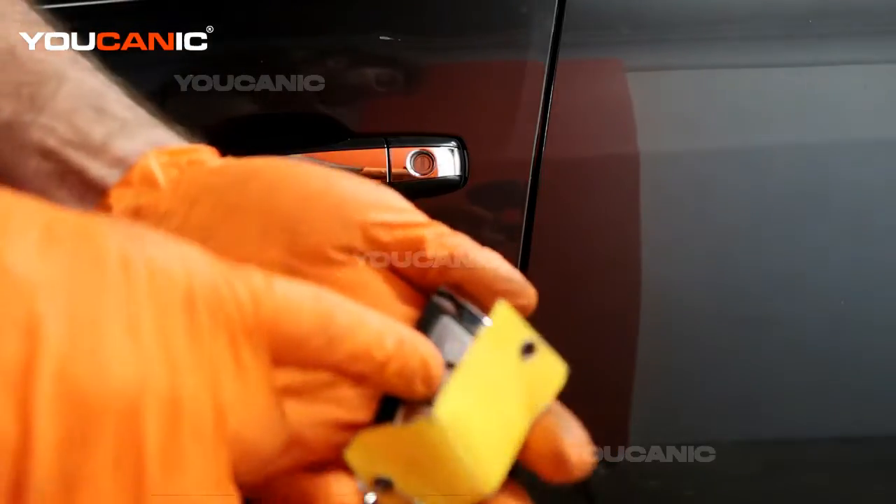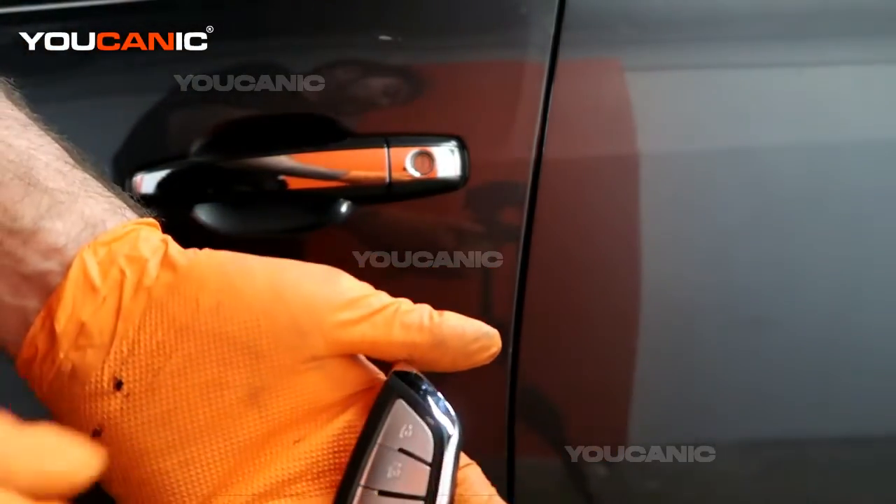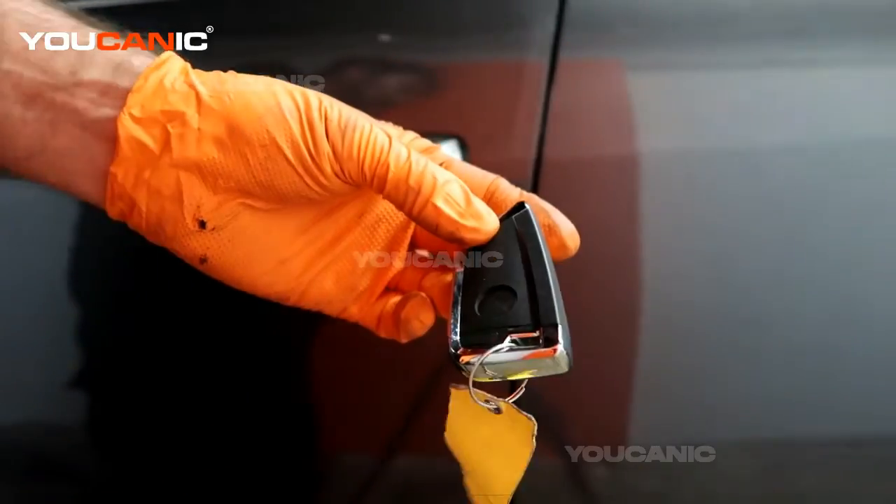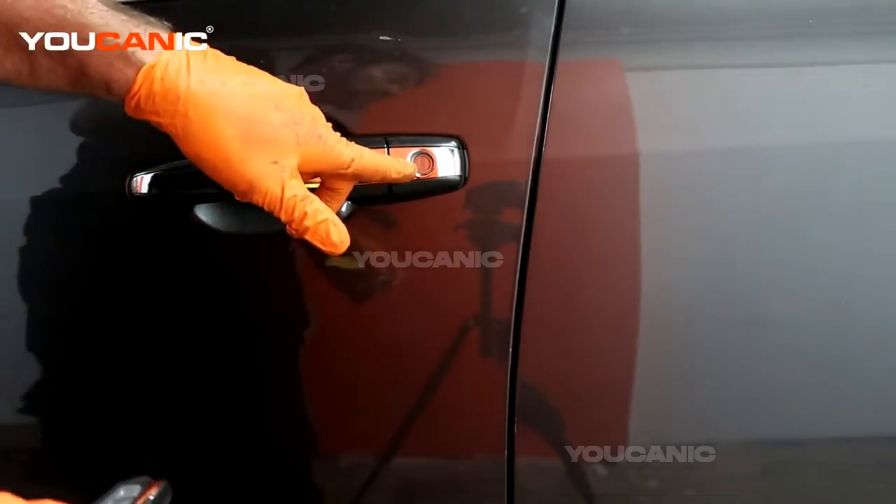You go to hit the buttons and it doesn't do anything — it's not unlocking the car, and we don't have what looks like a key on here to be able to go inside.